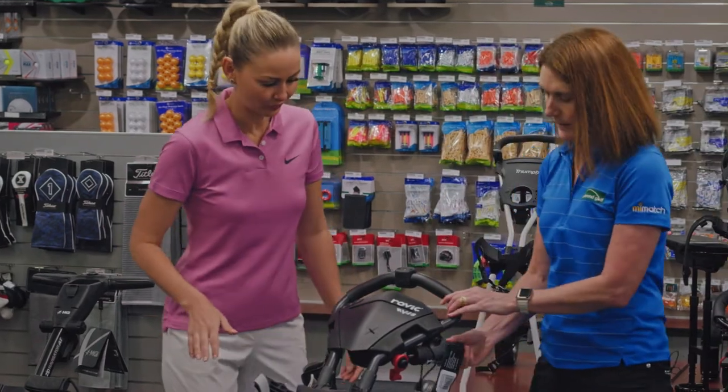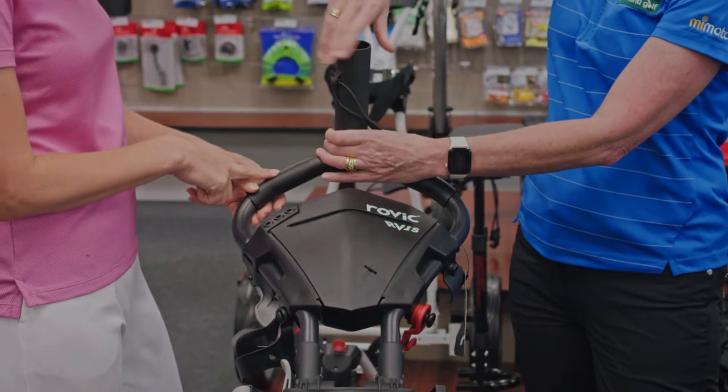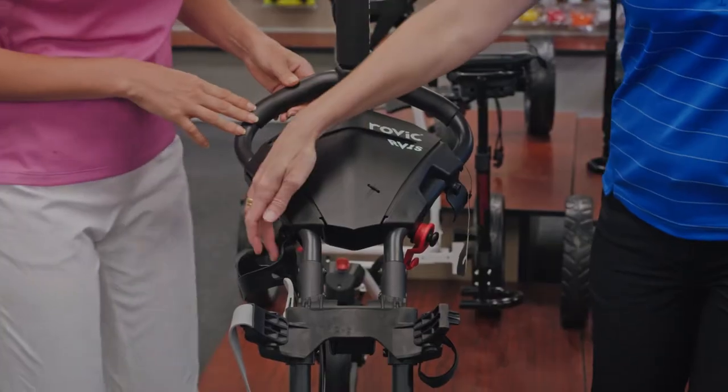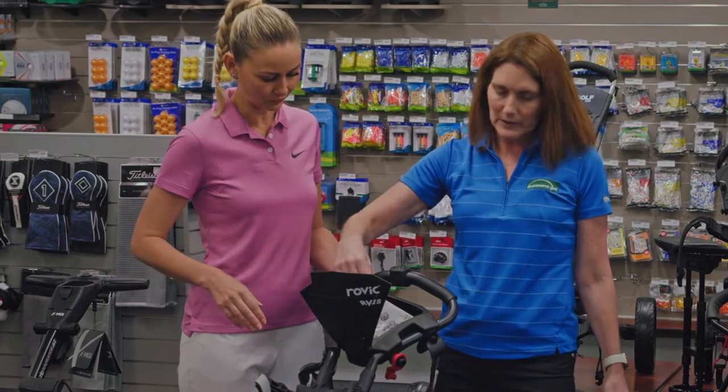There are lots of options that come with the buggy — an umbrella holder that clips straight on, a sand bucket loop, a drink holder, and a pouch here to put all your balls and tees.